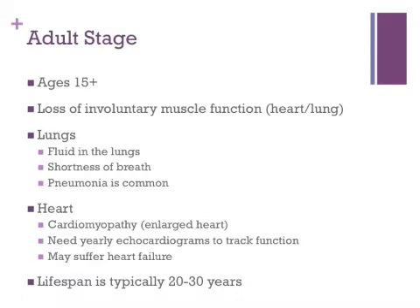After the age of 15, progression of the disease will vary. Not every case is the same, but they will all have the same ending. The involuntary muscles such as the lungs and heart begin to lose function. Fluid in the lungs and shortness of breath are a few signs of loss of lung function. Children with Duchenne muscular dystrophy will develop enlarged hearts and need yearly tracking to ensure the best care is provided. Children with this disease will typically die between the ages of 20 and 30 from complications of muscle loss to the heart and lungs, including heart failure and pneumonia.